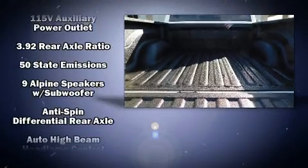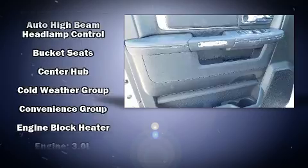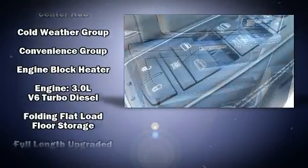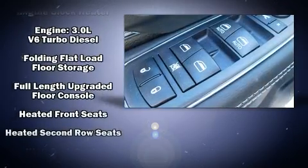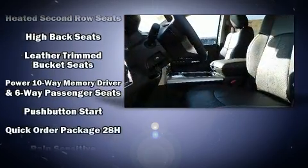Rear passengers enjoy the seat heating functionality, keeping them warm during the winter months. Audio features include an AM-FM radio, steering wheel mounted audio controls, and ten speakers, providing excellent sound throughout the cabin.